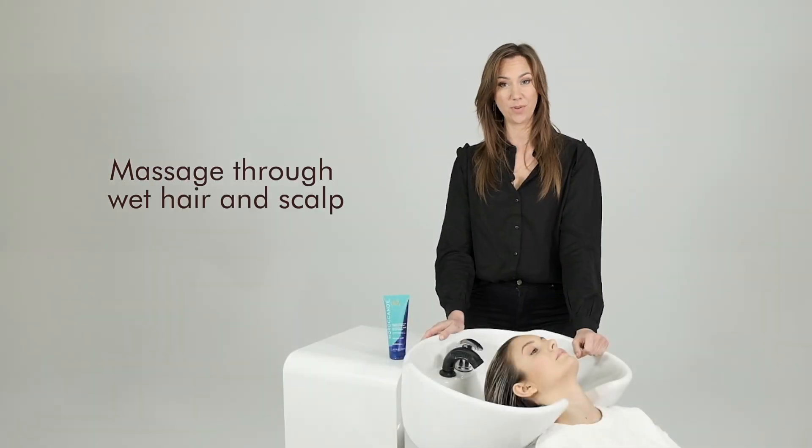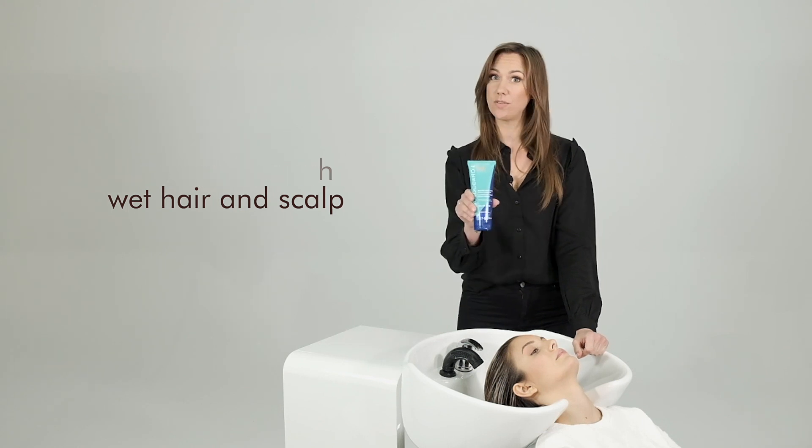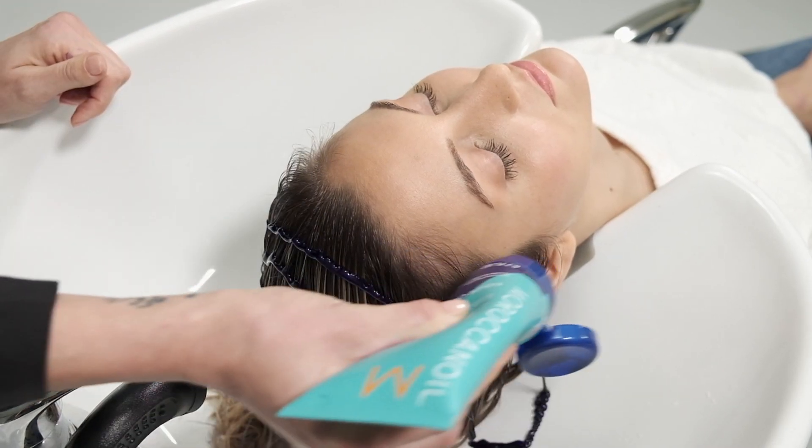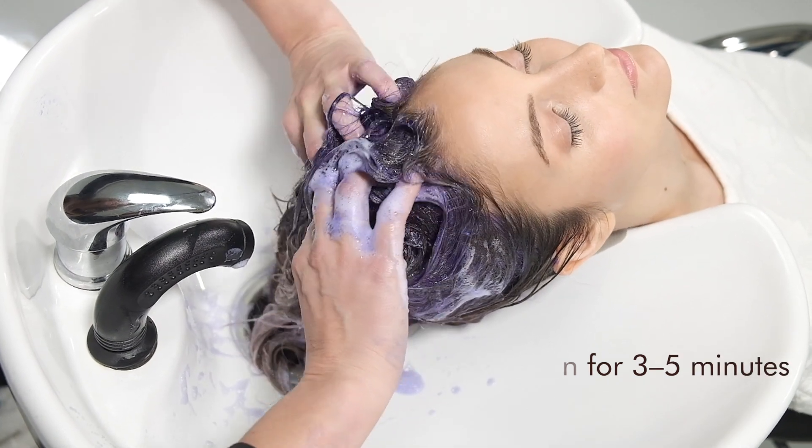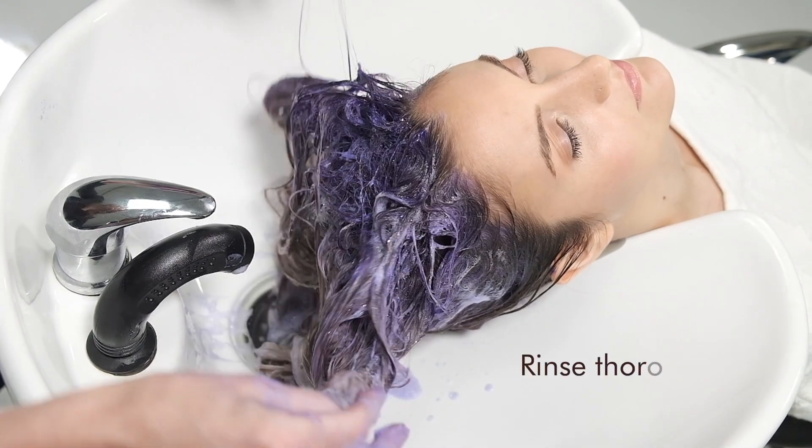The usage is very simple. Apply a generous amount on wet hair and massage it through the hair and the scalp. Leave it on for 3 to 5 minutes, then rinse thoroughly.